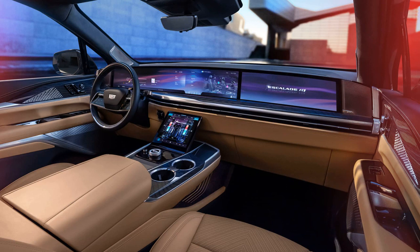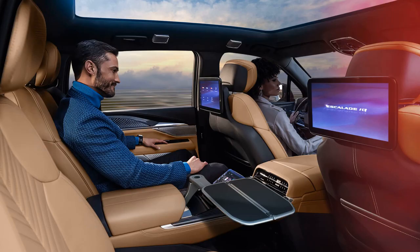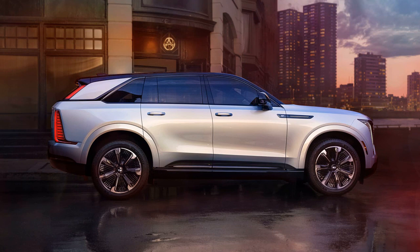The interior of the Escalade IQ is a highlight, featuring a 55-inch multimedia screen that spans the width of the dash. With options for a four-place passenger arrangement and ample storage space, including 12.2 cubic feet in the front and up to 119.2 cubic feet behind the first row, the SUV promises a luxurious and spacious experience.